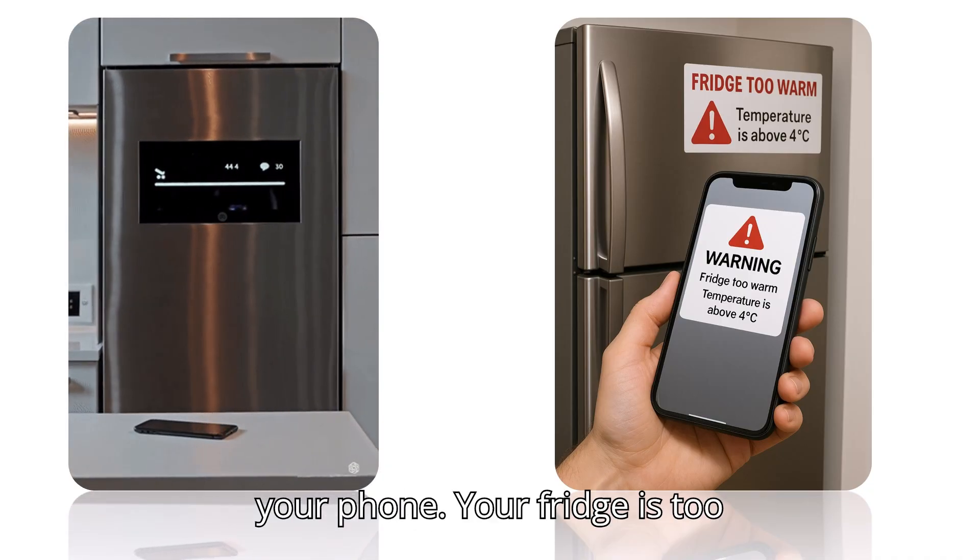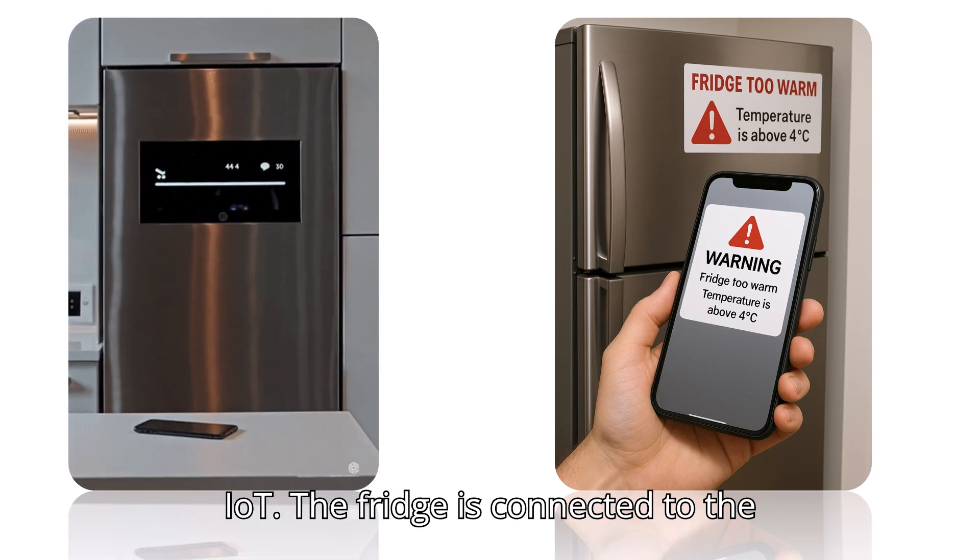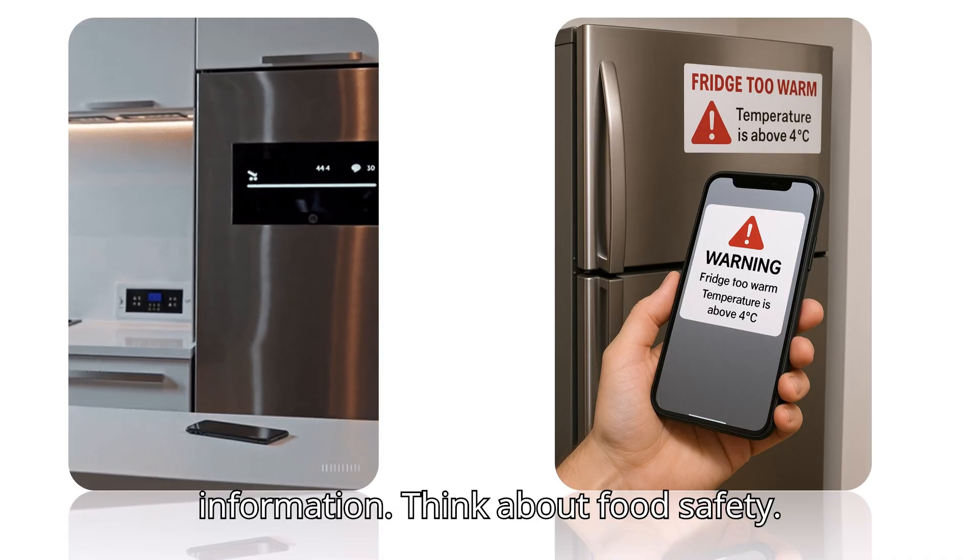Warning! Your fridge is too warm. That's an example of IoT. The fridge is connected to the Internet and can send important information.